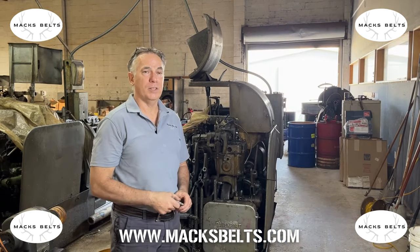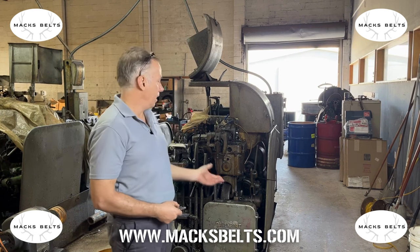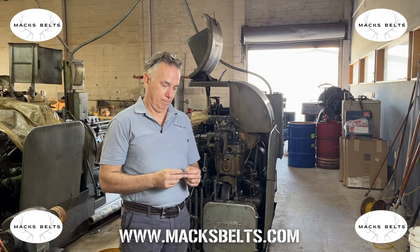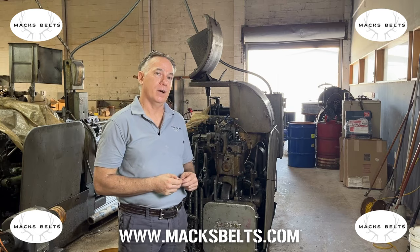Hi, I'm Chris at Mac Belts, where we build the toughest belts and toughest buckles in the world. Today, I'm standing next to our Davenport Model B, five spindle automatic screw machine. We're going to machine the front post here on the machine. We're going to stock it up and run some parts. Coming up.